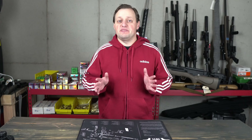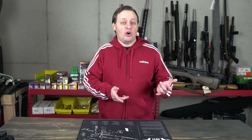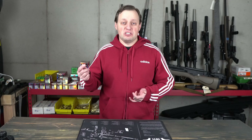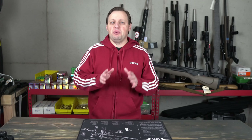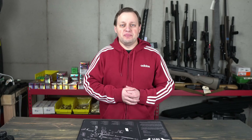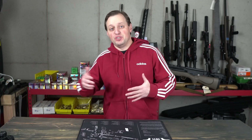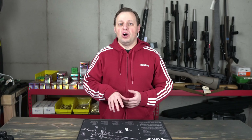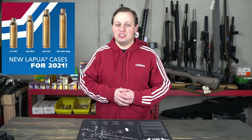With Winchester entering the 6.5 PRC market, we now have another big manufacturer supporting the caliber, in addition to Hornady who designed the cartridge, Federal, Nosler, and Gunworks, all of whom produce ammo. More importantly, we now have another manufacturer capable of producing 6.5 PRC brass, in addition to Hornady and ADG. I believe Federal also makes brass, however I have not found it for sale individually. Also for 2021, Lapua will begin producing 6.5 PRC brass as well.